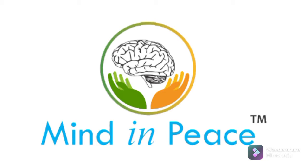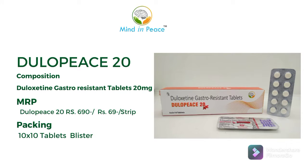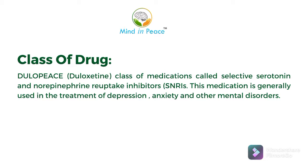Good morning. Today we will discuss Dulopis 20. Its composition is duloxetine gastro-resistant tablets 20 mg. Now its class of drug — dulopis or duloxetine belongs to a class of medications called serotonin and norepinephrine reuptake inhibitors.